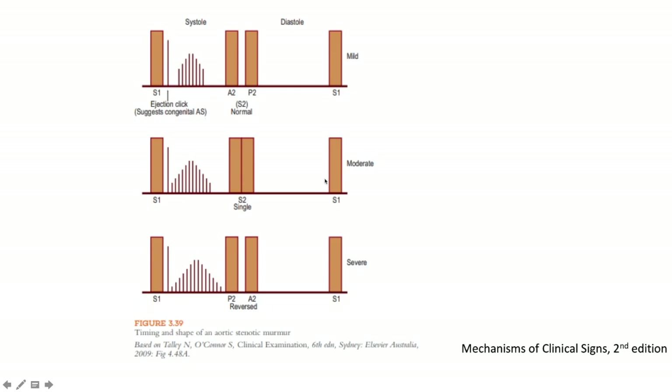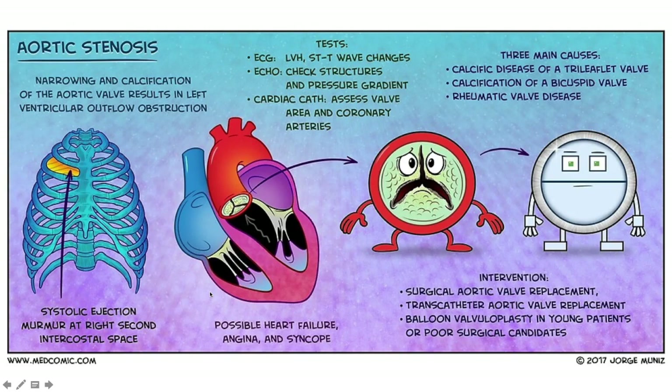If it's moderate, the murmur is going to be slightly longer. It's not the loudness but the length of the murmur that speaks to severity. The more severe the lesion, the longer the murmur.